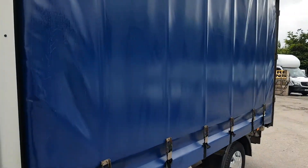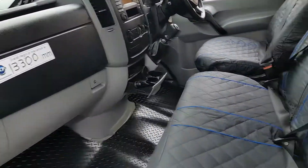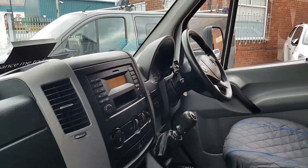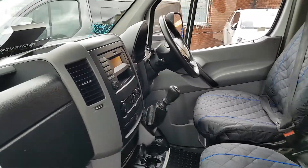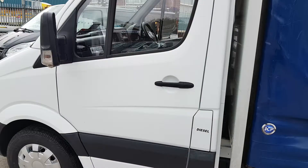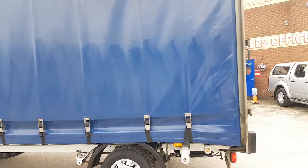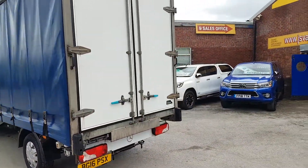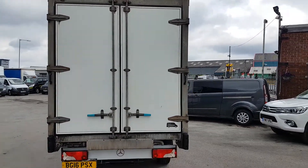Nice clean body on this one. Cab and interior over-mats fitted, seat covers fitted, cruise control, Bluetooth, six-speed gearbox. We've got all the booklets with the vehicle, the manuals, HPI reports. Ex-lease vehicle, been on lease through Mercedes-Benz. We've had a few from the same people — always well looked after, nice clean vehicles.